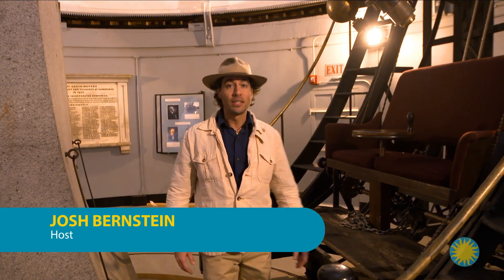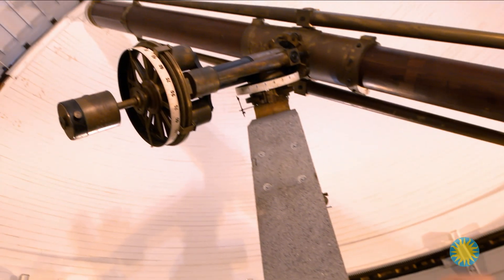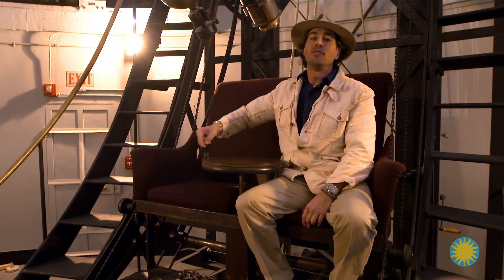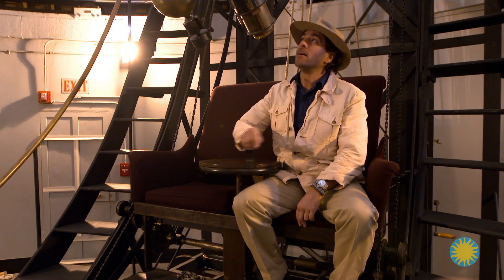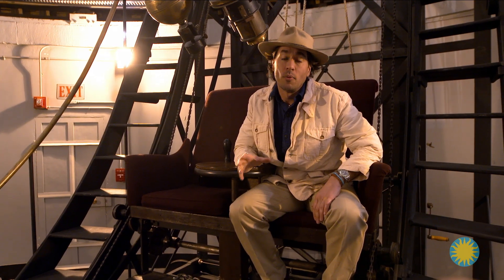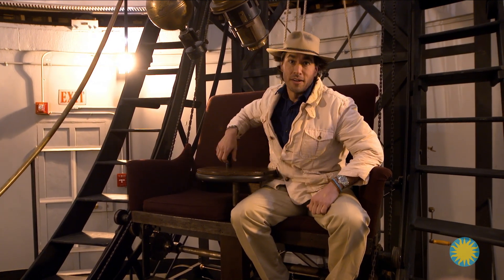Hey, Josh Bernstein here. I'm at the Great Refractor Telescope — check it out, it's pretty amazing. It was installed here in 1847, and for decades this was the largest telescope in the United States and one of the finest in the world. Truly incredible technology. There's just one problem with it: it sees only the visible spectrum of light. What I want to know is, what if we could see into the invisible spectrum? That's what I've come here to find out.